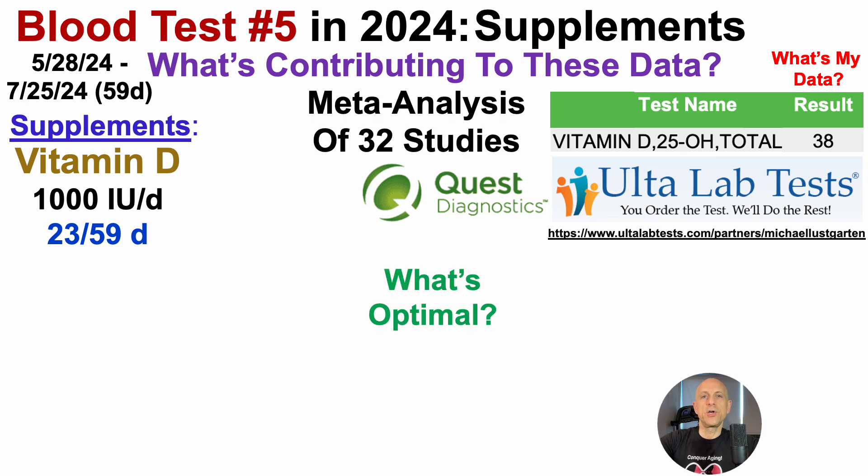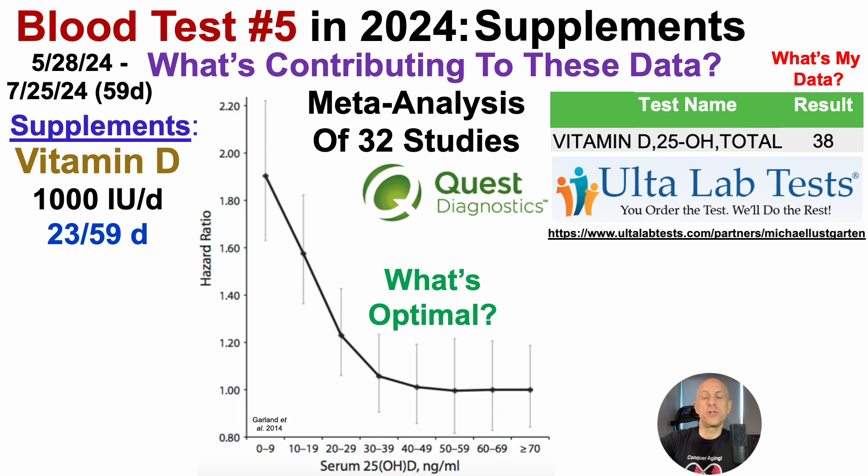To address that, we'll look at a meta-analysis of 32 studies. On the y-axis is the hazard ratio — all-cause mortality risk plotted against serum levels of 25-hydroxy vitamin D. We put up a red line at a hazard ratio of one. When the vertical confidence interval lines are completely above or below the black diamonds, we have a significant association.